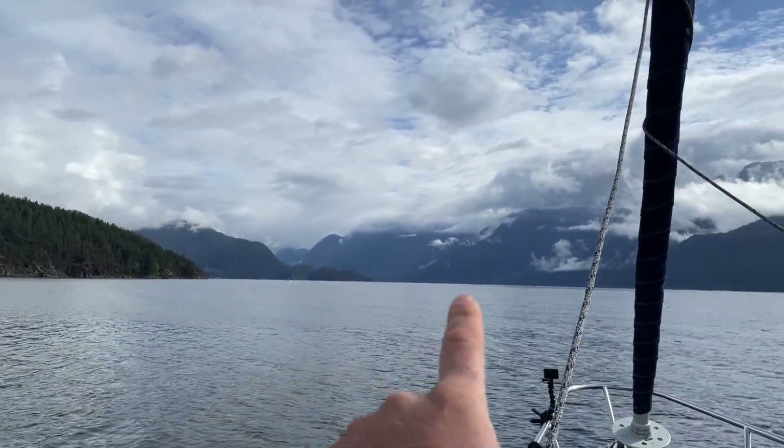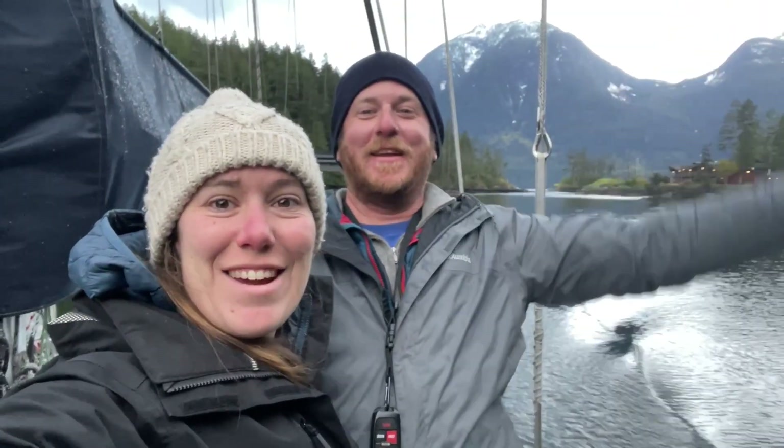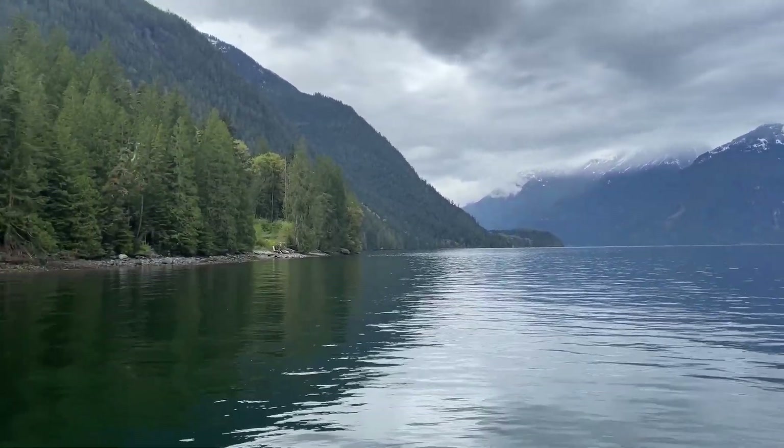We're going up to the tall mountains. We made it to Princess Louisa Inlet. Absolutely gorgeous here.